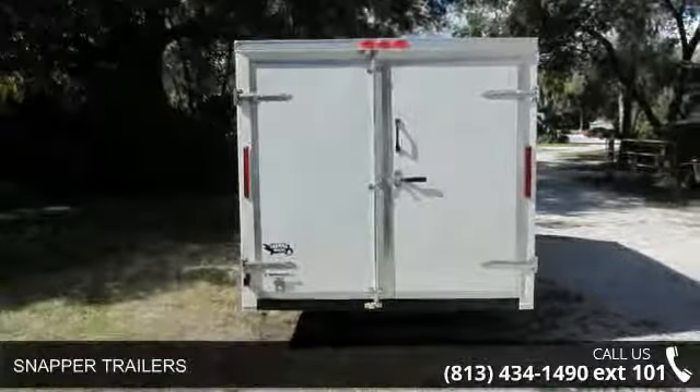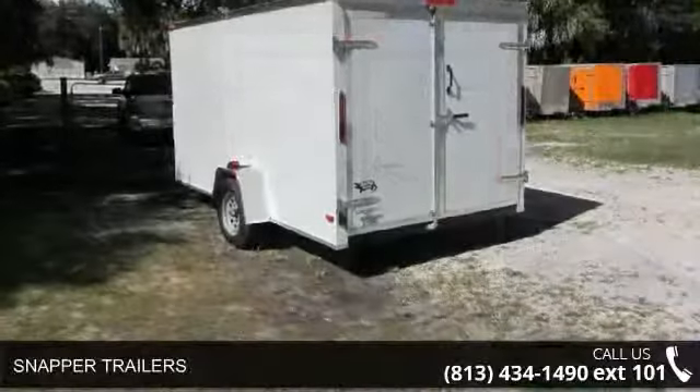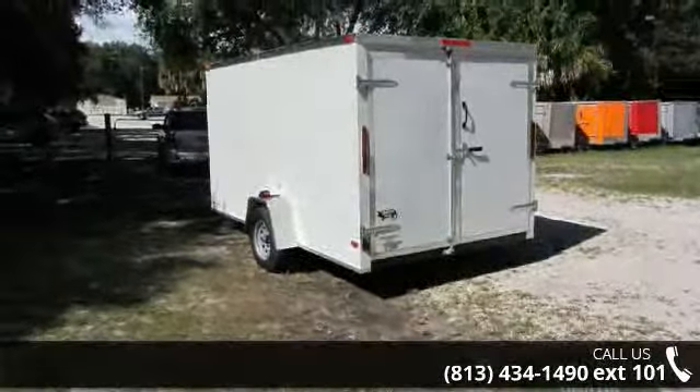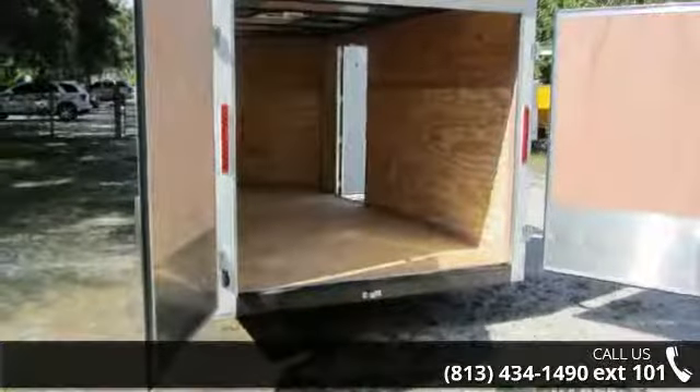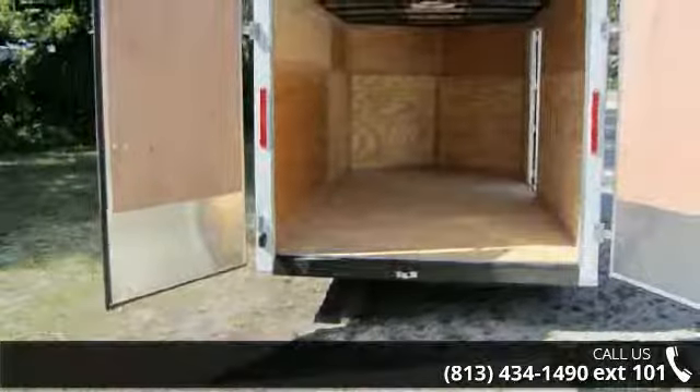Check out the Snapper Trailers. If you are looking for a quality trailer, consider this one. This unit is priced just right and comes equipped with many desirable features. For more details on this unit's features and options, follow the link in the description below.